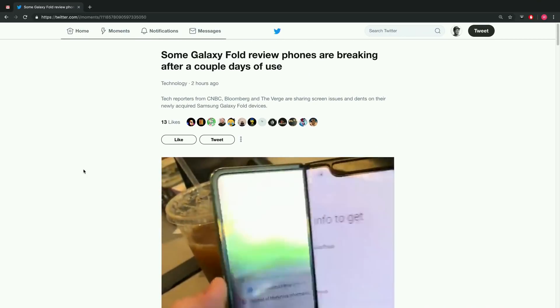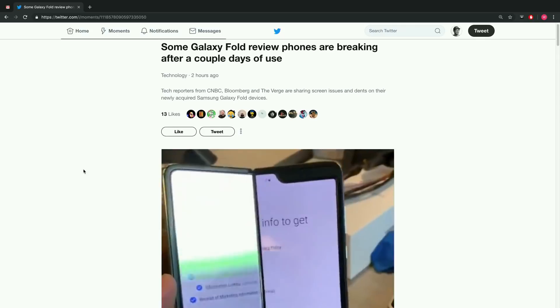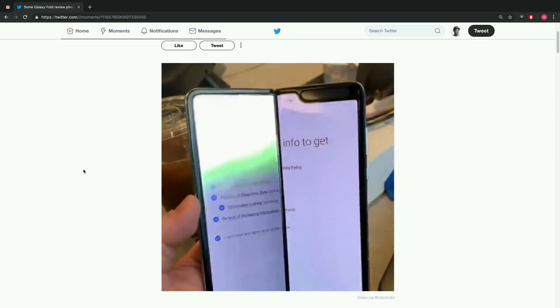Samsung Galaxy Fold review units are breaking after just a couple days of use. Dave came by with the best intentions, checked out the fold, and they filmed an unboxing — everything looked beautiful and futuristic at first.